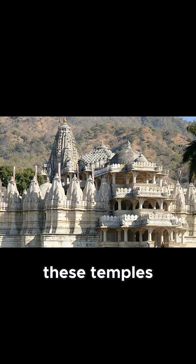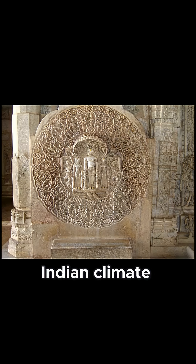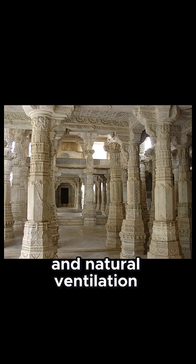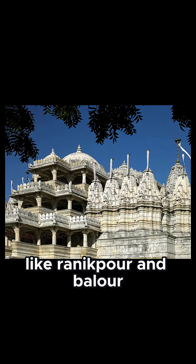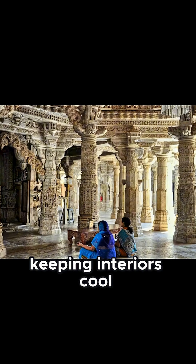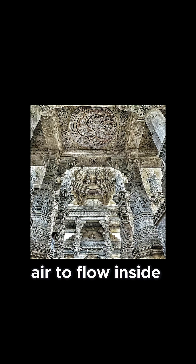Built hundreds of years ago, these temples weren't just places of worship — they were architectural marvels designed to maintain comfort through the harsh Indian climate. The secret lies in smart design and natural ventilation. Temples like Ranaqpur and Belur are constructed with thick stone walls that absorb heat during the day, keeping interiors cool. Their intricate carvings and latticed windows allow just the right amount of air to flow inside, creating gentle breezes that regulate temperature naturally.